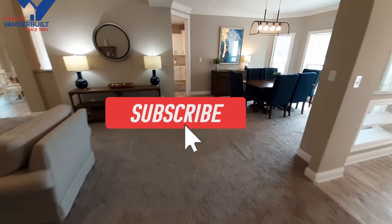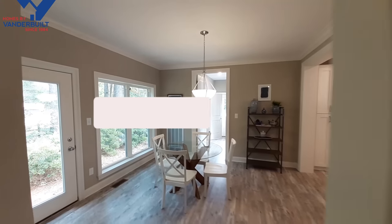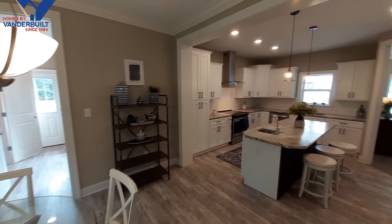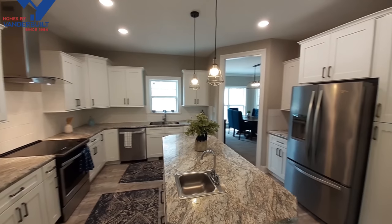Don't forget to make sure that red subscribe button is gray and your notifications are turned on, so you get notified when I upload more of these really awesome homes they have here. I thank you for watching and I will see you in the next one, bye!